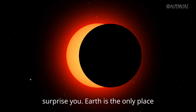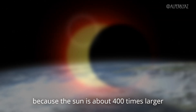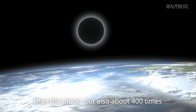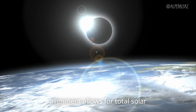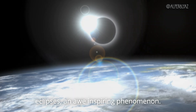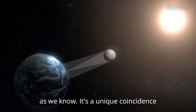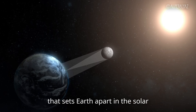Earth is the only place where the Sun and Moon appear to be the same size in the sky. This happens because the Sun is about 400 times larger than the Moon, but also about 400 times farther away from Earth. This perfect alignment allows for total solar eclipses, an awe-inspiring phenomenon that doesn't occur anywhere else, as far as we know. It's a unique coincidence that sets Earth apart in the solar system.